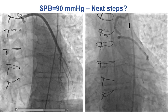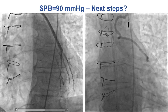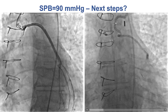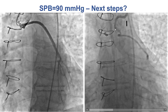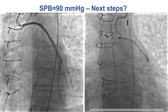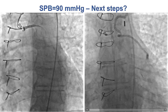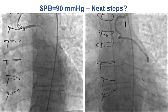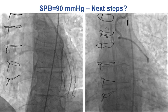There was a patent saphenous vein graft to the obtuse marginal branch. Those graft markers can be very useful. The culprit was actually the LIMA graft. There was a distal occlusion with an intraluminal filling defect suggestive of thrombosis. Although left internal mammary grafts have excellent long-term patency, here is an example where almost 20 years after coronary bypass, the LIMA occludes.